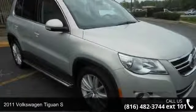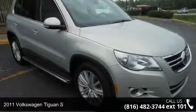Check out this 2011 Volkswagen Tiguan S. This may be the set of wheels you've been looking for.